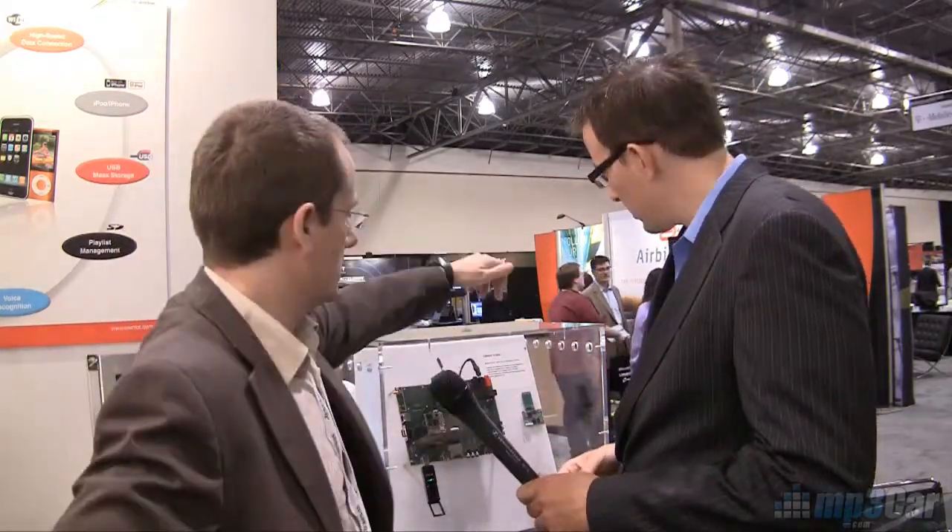So this board — you sell the reference platform so that manufacturers can build their own products around your chips and your technology. But we also sell the module, which is here, depending on what the customer wants.